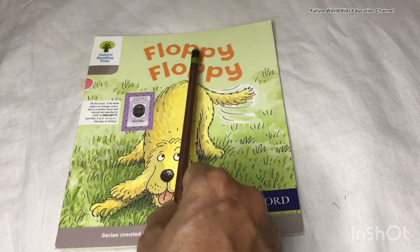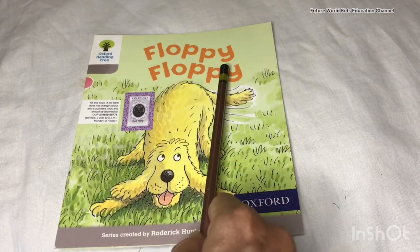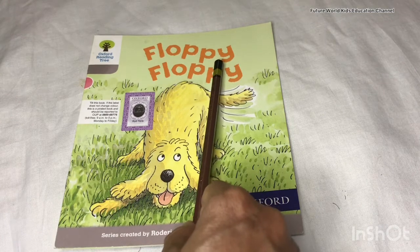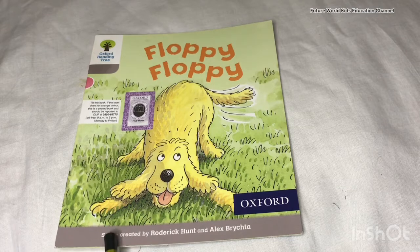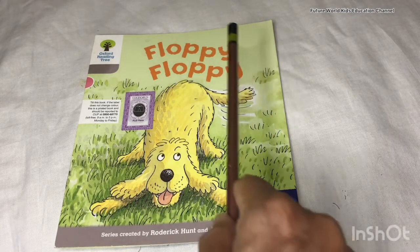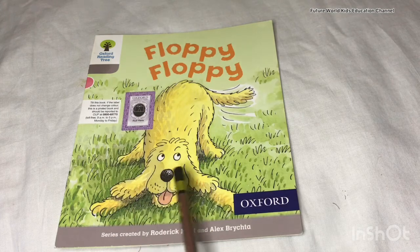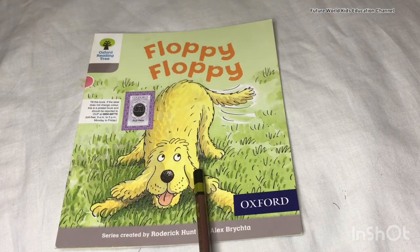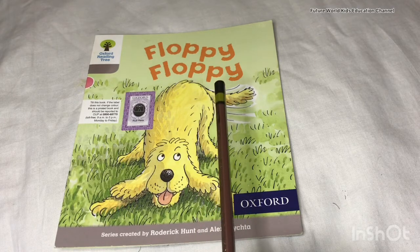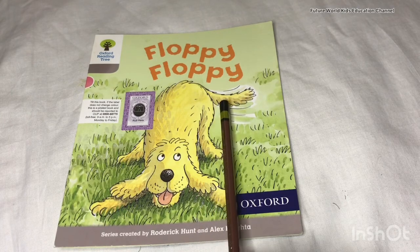This reader is a series of Oxford Reading Tree and the title of this book is 'Floppy Floppy'. This series is created by Roderick Hunt and Alex Brychta. My friends, you can see on the title page one dog — the color of the dog is yellow and the name of this dog is Floppy.